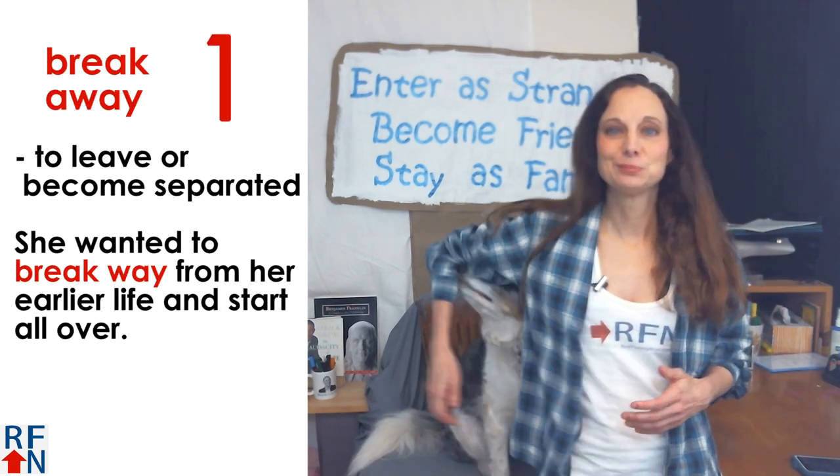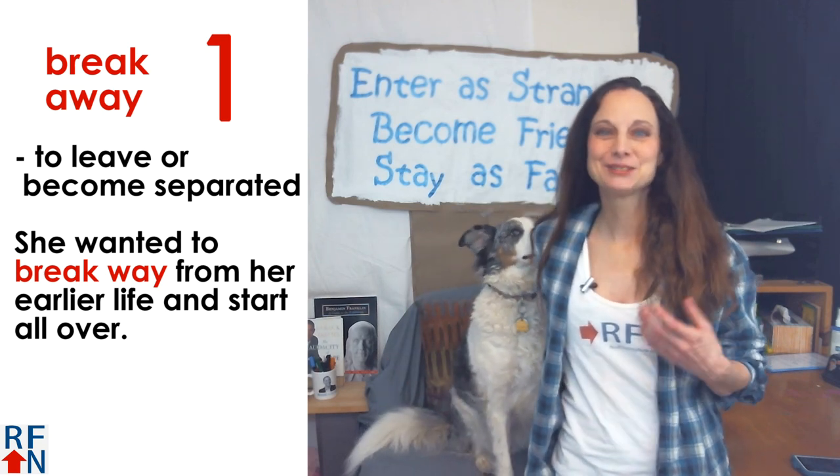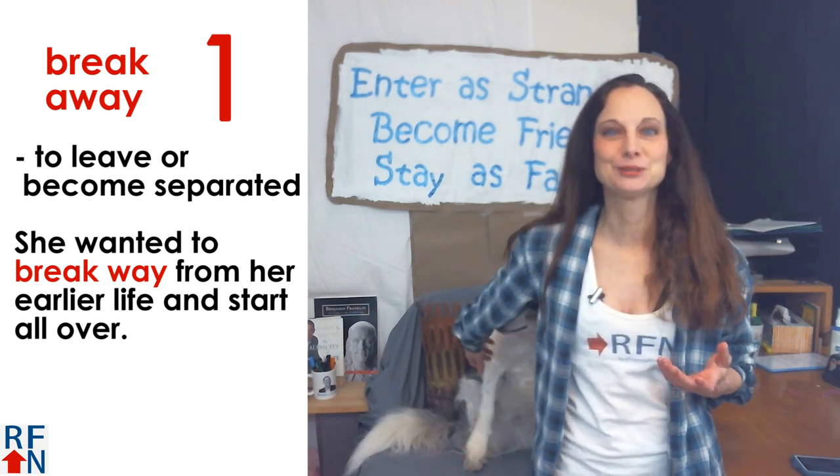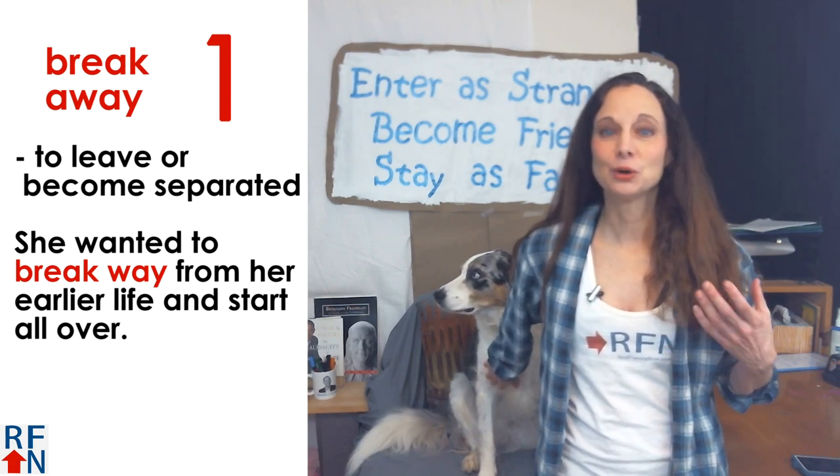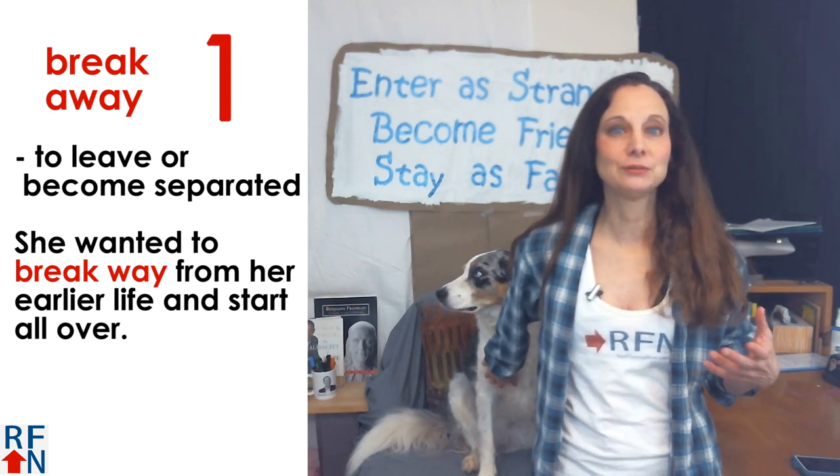The first one is break away, which means to leave or become separated. For example, she wanted to break away from her earlier life and start all over.